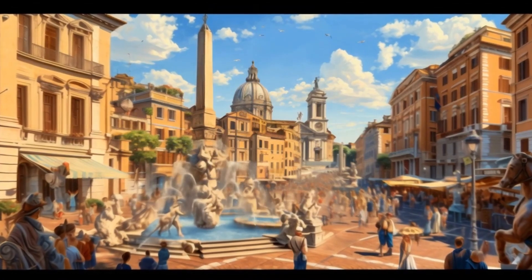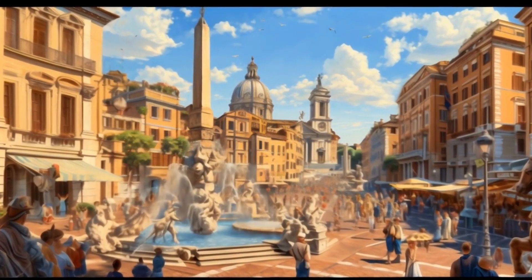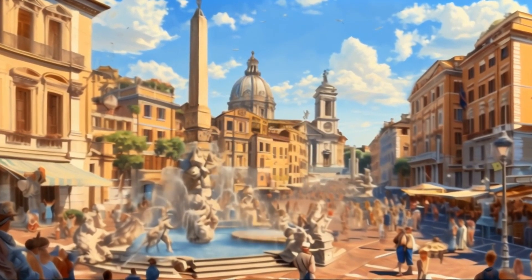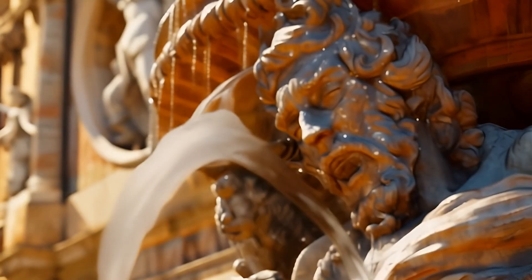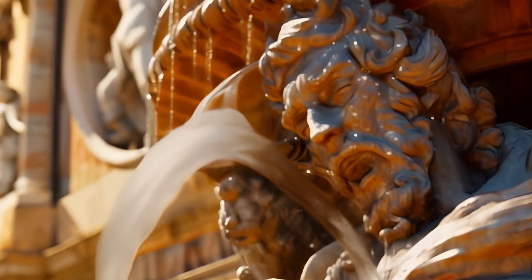This is Piazza Navona, famous for its fountains and lively atmosphere. Imagine artists and performers filling this square with color and music. Let's take a moment to enjoy this place. Ciao, Piazza Navona!